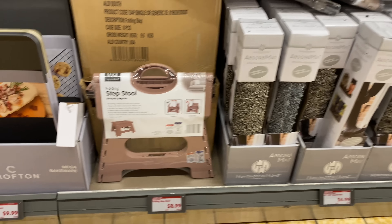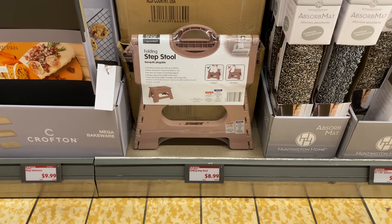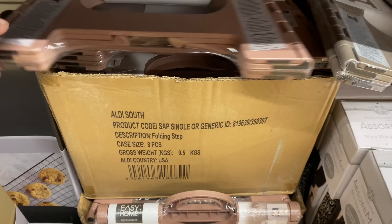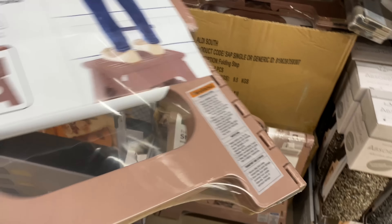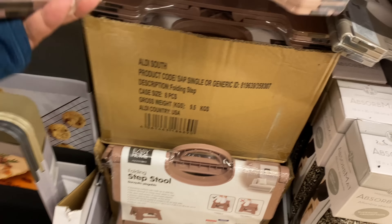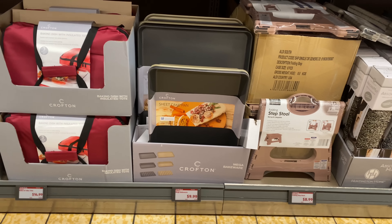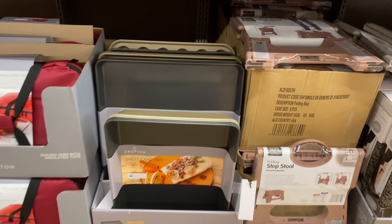Here we have the folding step stool for $8.99 — it's heavy too. It looks like it may only come in rose, but yes, $8.99.